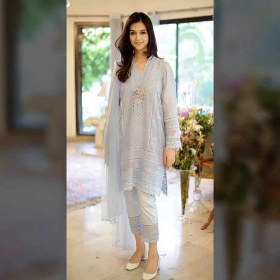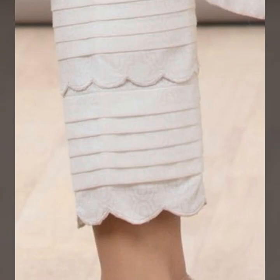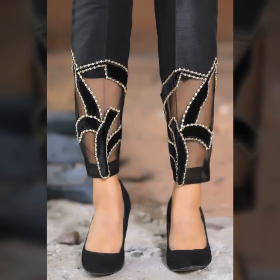So friends, if you want to be updated with the latest fashion trends, my channel is all about the latest fashion trends. You will find a huge collection on my channel.